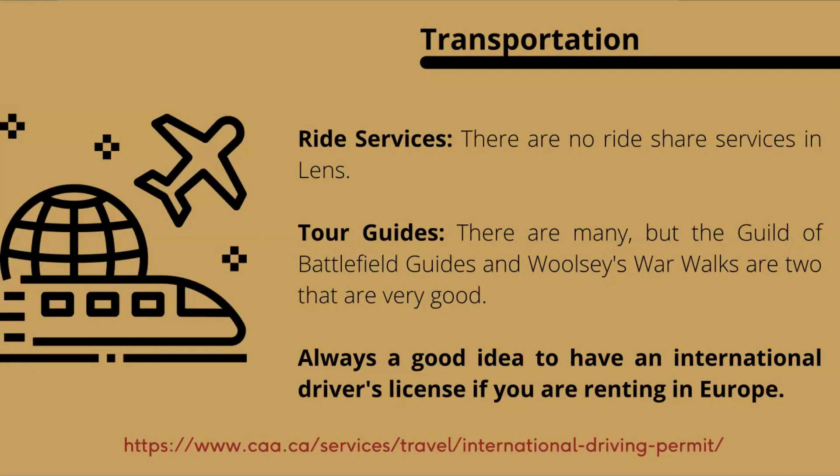Another important thing about driving in Europe: always have an international driver's license. In many countries you actually need one to rent a car.